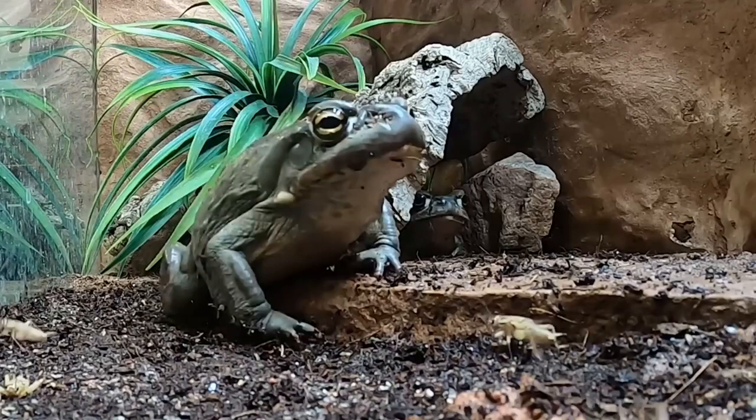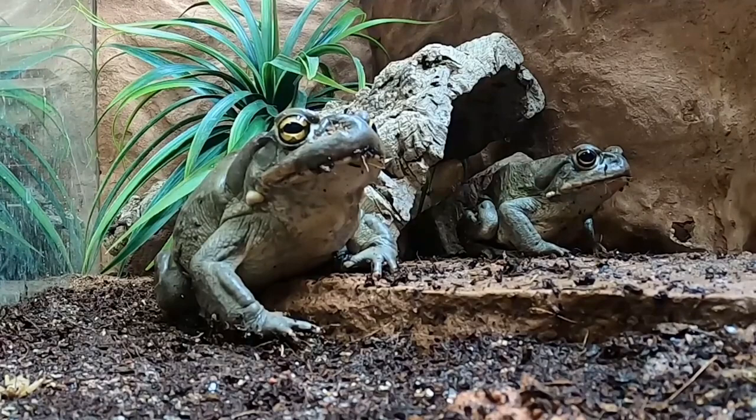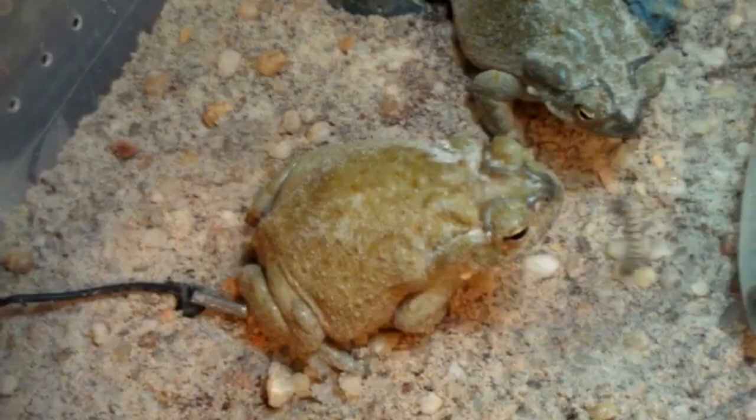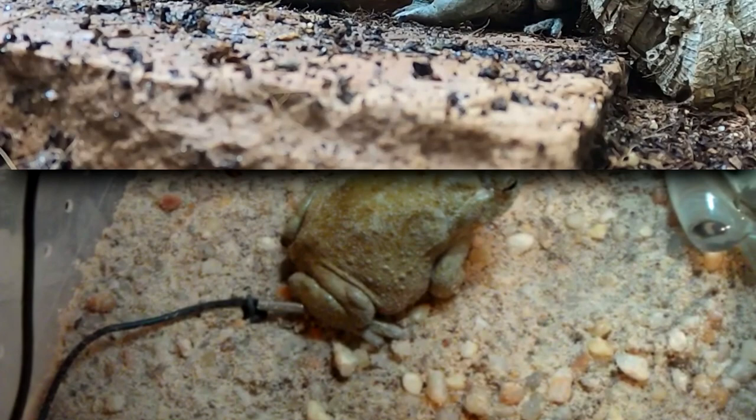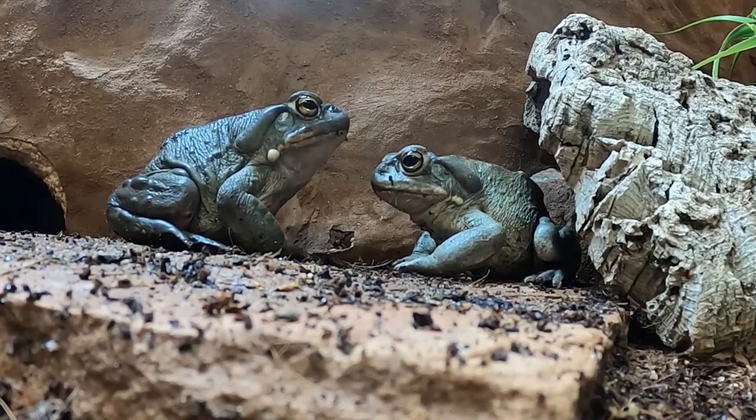Females produce about 8,000 eggs that are laid in a gelatinous strand and fertilized externally. These hatch into tadpoles about a week later and take around a month to develop into frogs. On average, desert toads live 5 years in the wild, though some have been observed living 3 times this long.